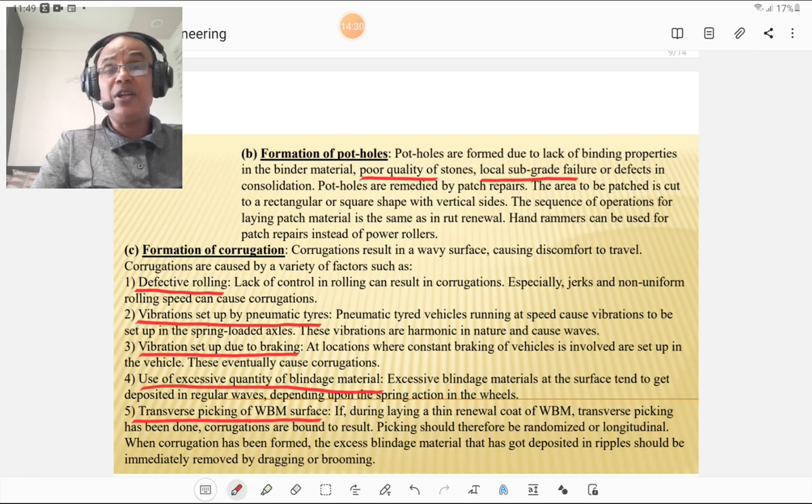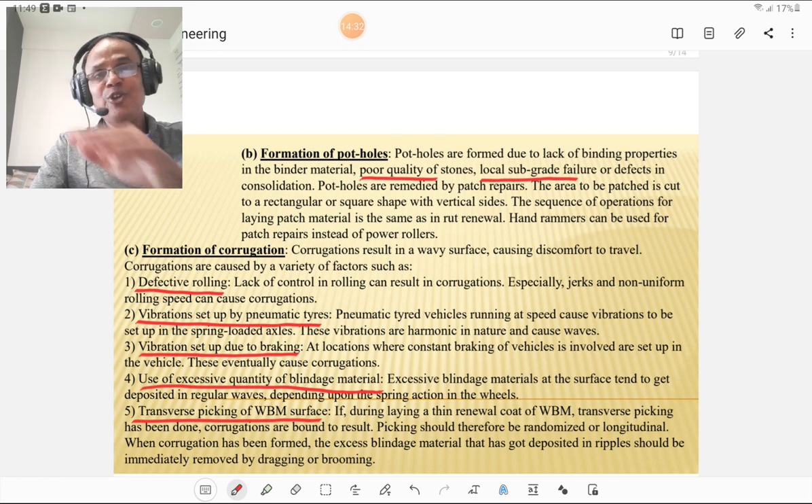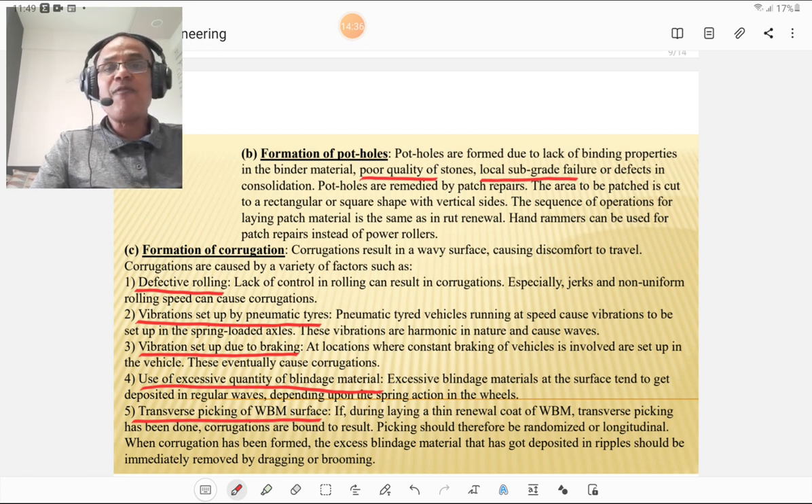The third type of failure is formation of corrugations — that is, formation of waves on the WBM road surface. Corrugations are caused by defective rolling, vibrations set up by pneumatic tires of rollers, vibrations due to braking, use of excessive quantity of blinding material, and transverse peaking of the WBM surface.